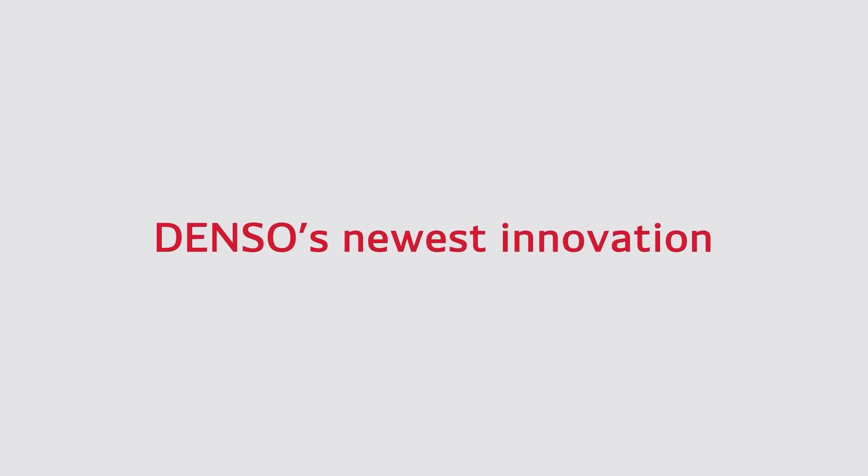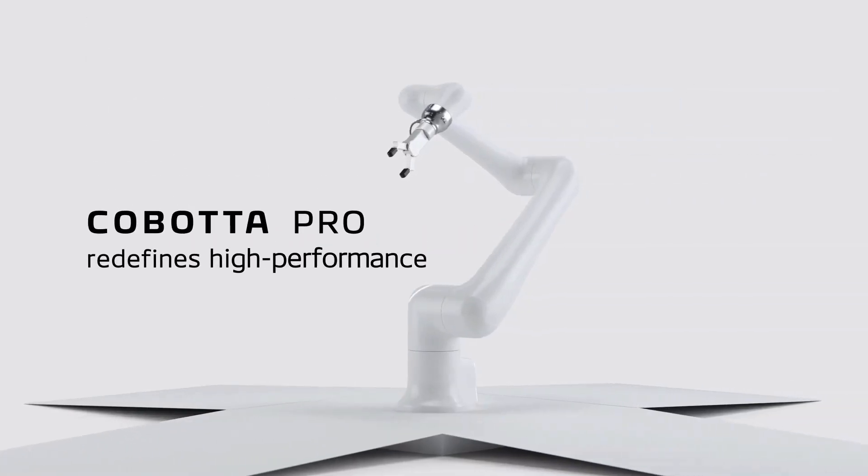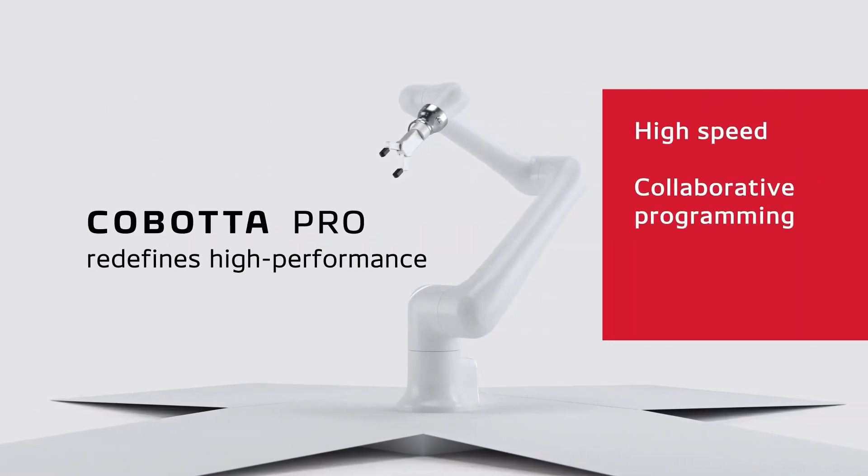Denso's newest innovation, Kabata Pro, redefines high performance, delivering both high-speed and collaborative programming, as well as enhanced safety features for industry-first flexibility.